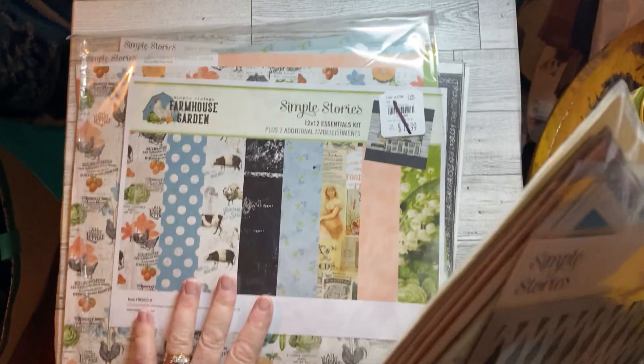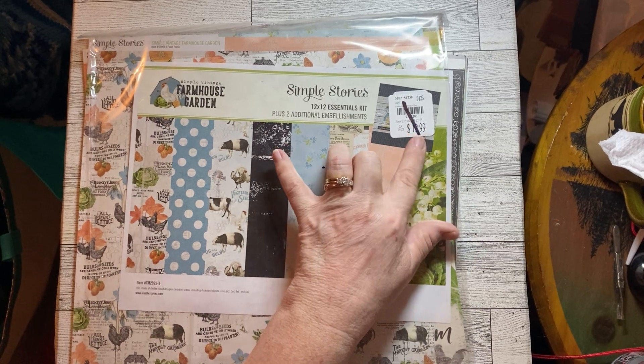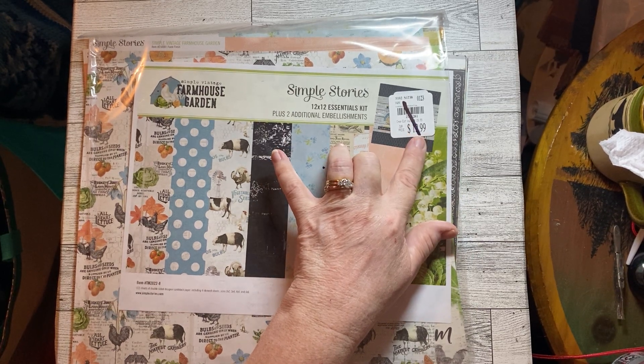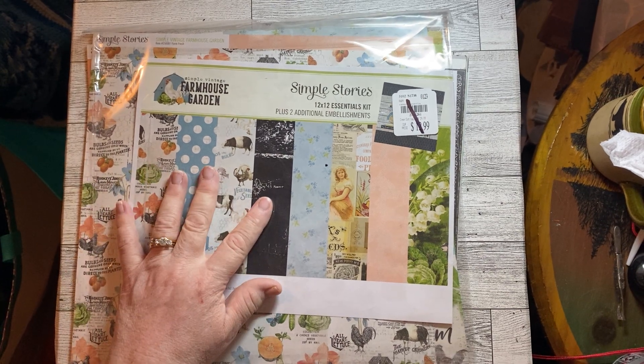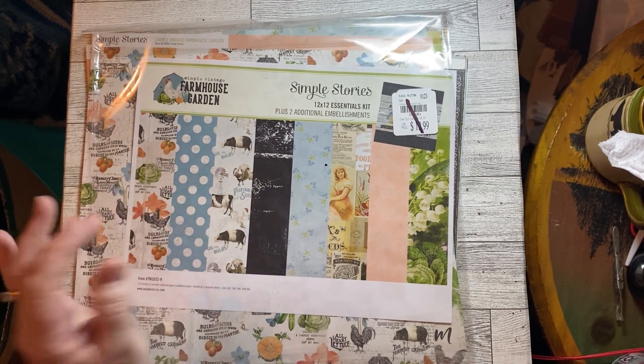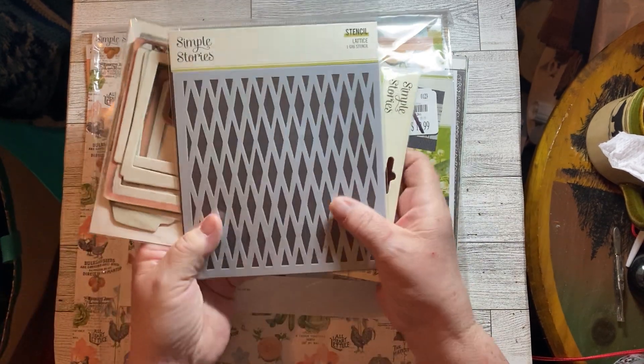I did get this — I started showing it and then my husband walked in. It's Simple Stories, originally $12.99, and I got a dollar thirty off, which was 10%. It's a 12x12 kit with 12 sheets of double-sided cardstock and four element sheets.